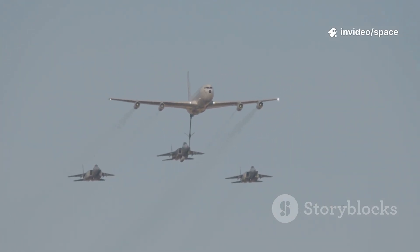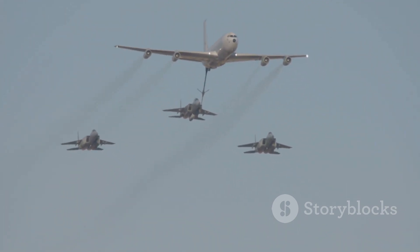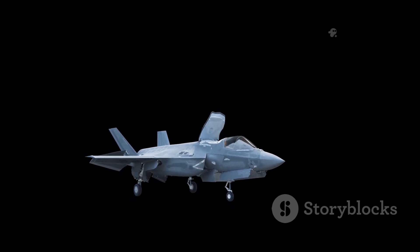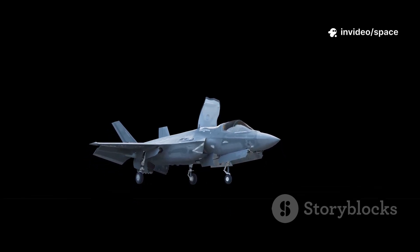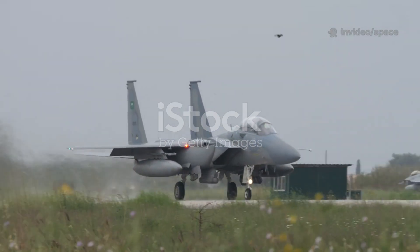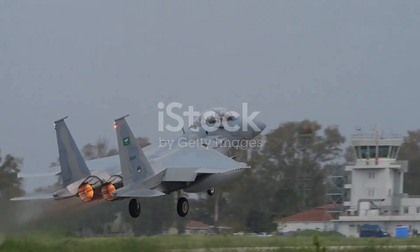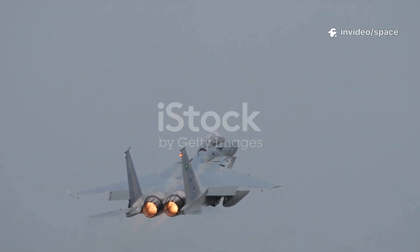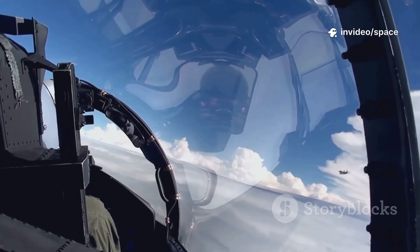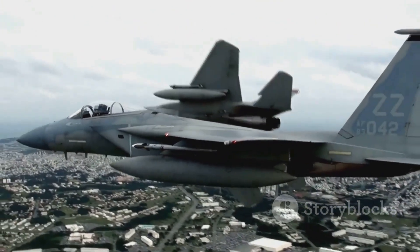The world of fighter jets is always evolving, with new technologies constantly pushing the boundaries of what's possible. Sleek, stealthy designs now promise radar invisibility, making it harder than ever for enemies to spot or track these advanced machines. Yet in 2025, the F-15 Eagle, first flown over 50 years ago, remains a key player in the U.S. Air Force's arsenal — but this isn't just the old F-15. It's the F-15EX Eagle 2, a thoroughly modernized version packed with cutting-edge avionics, sensors, and weapons systems.